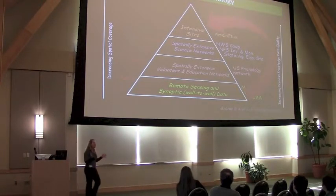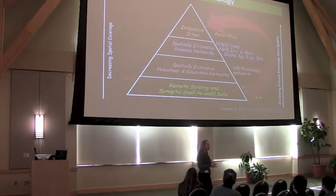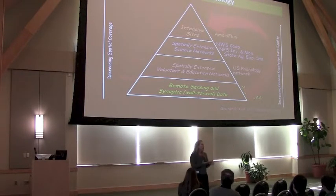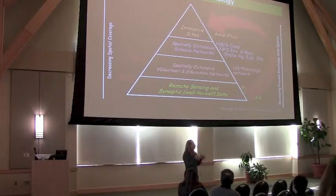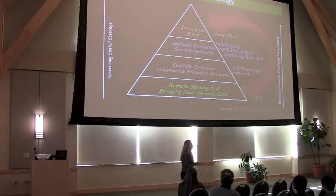Lots of people want to study timing of spring — leaf out in particular, but also fall — primarily because we're all concerned about climate change. We know that one of the most immediate responses to changes in temperature is the timing of phenology. There are very intensive sites monitored almost every day to see how phenology has changed, and those are great, but they're isolated. We also need larger landscape coverage, and that's really where remote sensing technology comes in.